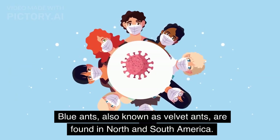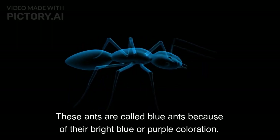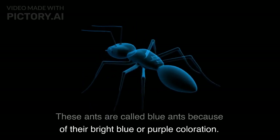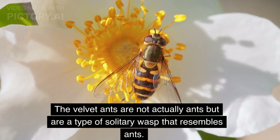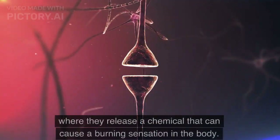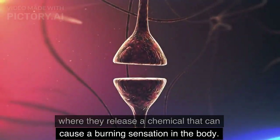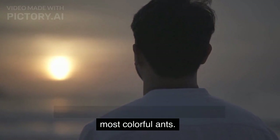Blue ants, also known as velvet ants, are found in North and South America. These ants are called blue ants because of their bright blue or purple coloration. The velvet ants are not actually ants but are a type of solitary wasp that resembles ants. Blue ants are known for their unique defense mechanism, where they release a chemical that can cause a burning sensation in the body. Hopefully you now understand the world's most colorful ants.